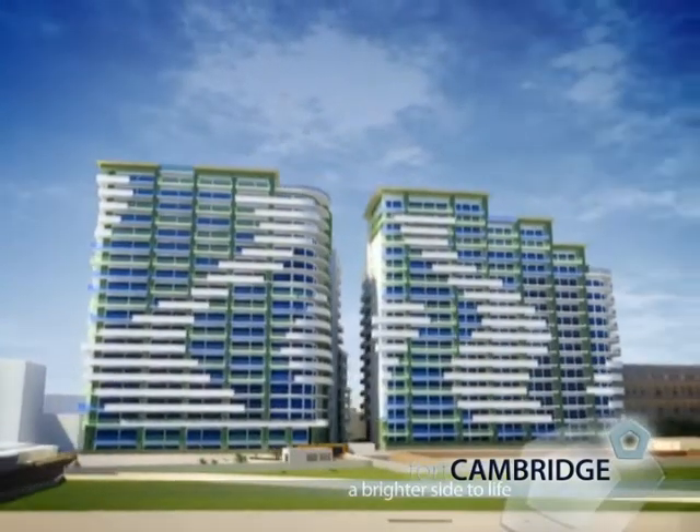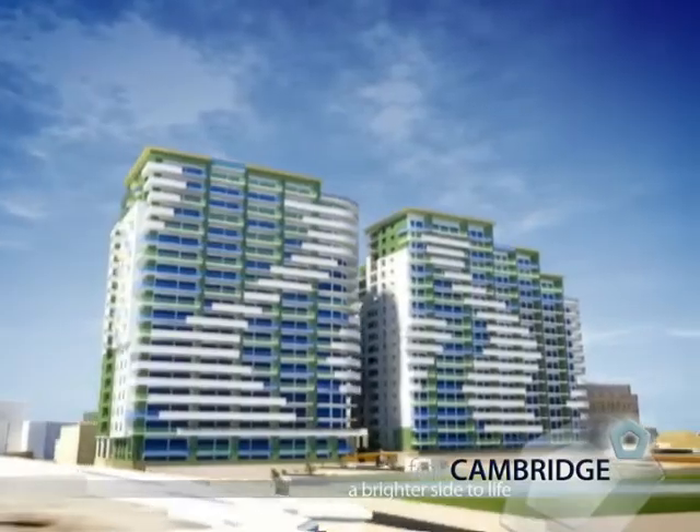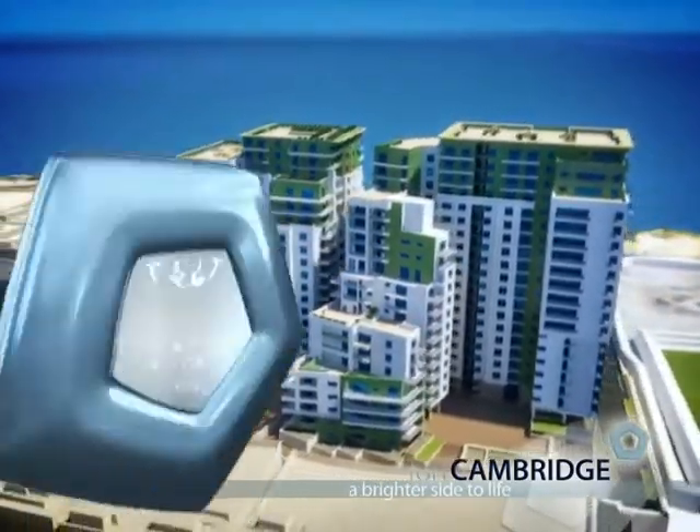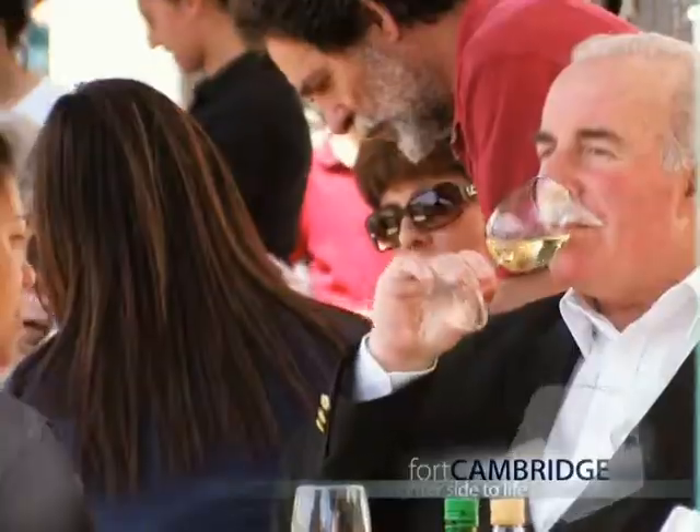Fort Cambridge has been designed as an exclusive residential development, so there'll be no noise from bars, cafes or supermarkets. Yet remember, Sliema, with all its fine restaurants and shops, is a short walk away.